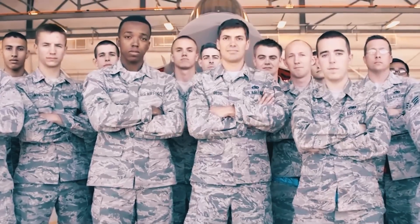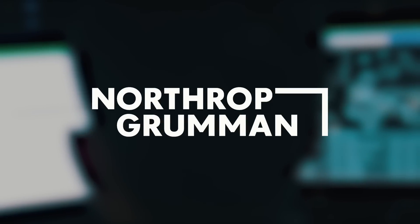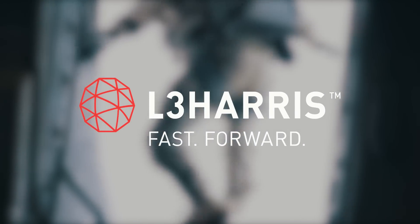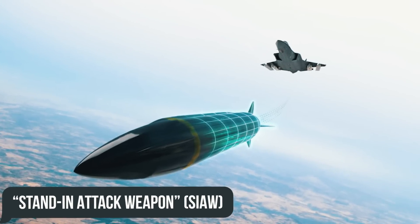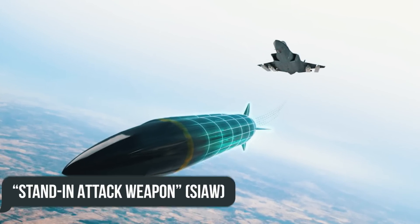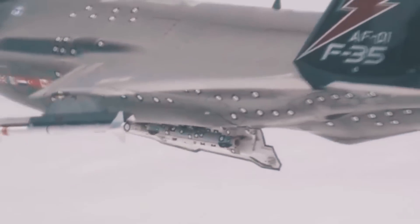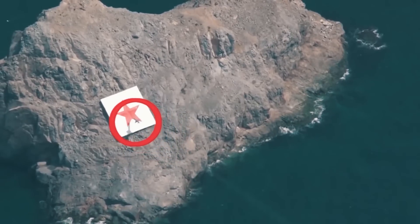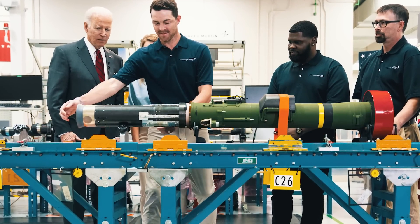Just recently, information surfaced that the U.S. Air Force had signed contracts with three defense companies — Lockheed Martin, Northrop Grumman, and L3Harris — to develop the new short-range air-to-ground missile Stand-In Attack Weapon, SIAW, to be added to the existing F-35 arsenal. This missile will be able to hit enemy ground targets while in an air defense zone, target ballistic missiles, surface-to-air missiles, and other strategically important objects. Each of the companies received $2 million to start development, and the first purchases of missiles are expected as early as 2023.